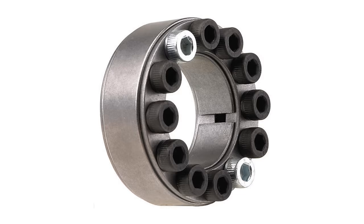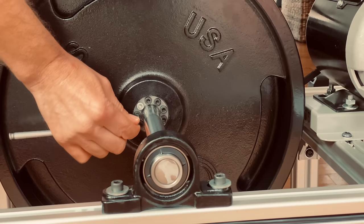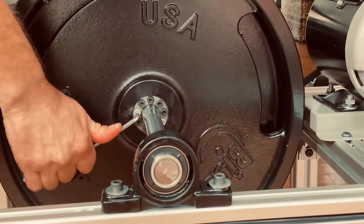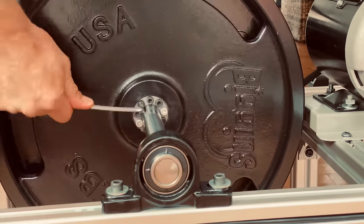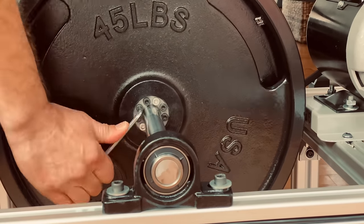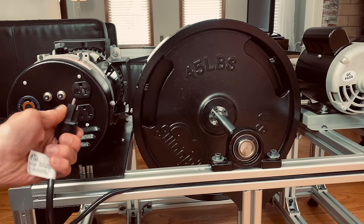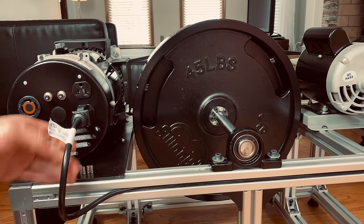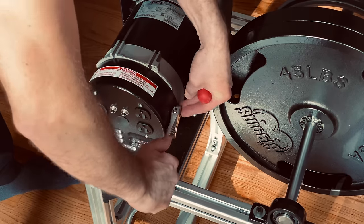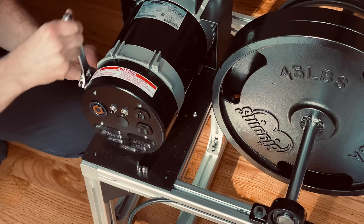I've used a keyless bushing to attach the shaft to the weights. When you tighten the screws, it wedges down against the shaft as well as the plate — if you go by the book, you tighten every screw to a specific torque. I ran the cable right in an aluminum track. The generator has protection with two fuses, two 110V outlets, and one 220V outlet. Quite a few people also told me to rewire the generator, so let's take a look at that.